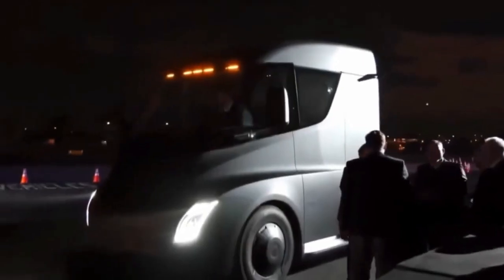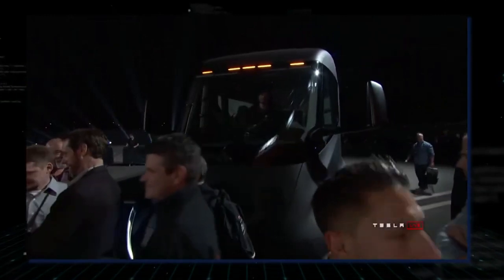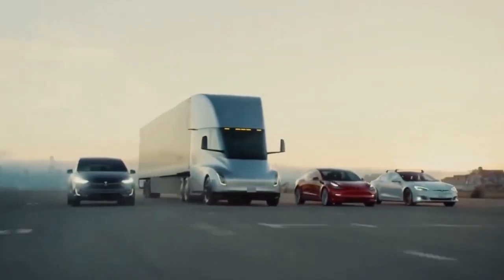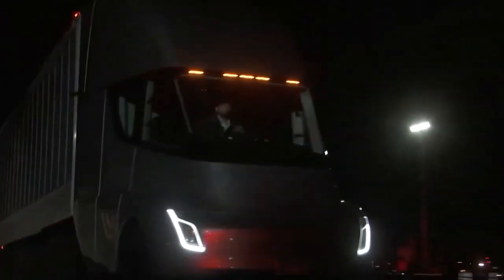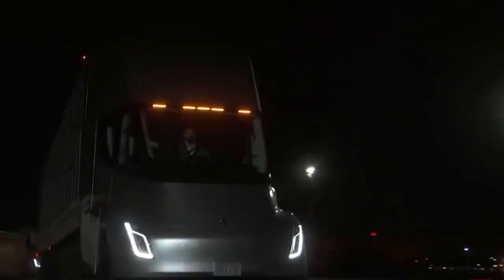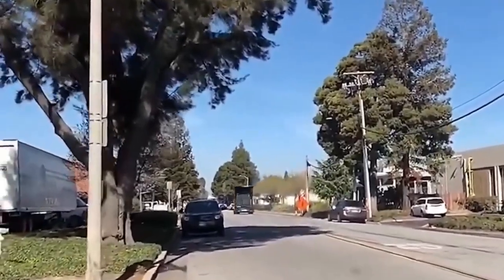Design. The Tesla Semi is not your average truck. Its futuristic design is turning heads and making waves in the industry. With a sleek front fascia and clean, uncluttered cab construction, the electric truck has a unique identity that sets it apart from the competition. Unlike traditional gas-powered trucks with massive grills, the Tesla Semi has a blanked-off nose with a pointy shape that maximizes airflow around the truck. The small, uniquely designed air intake under the nose cools the high-capacity battery, which is positioned in the center of the front and rear axles.